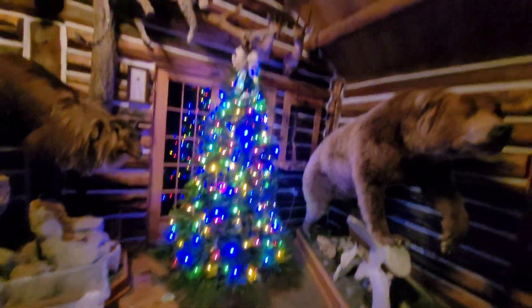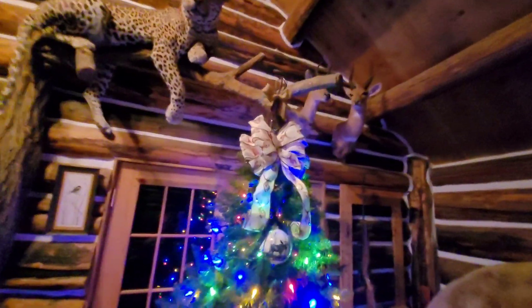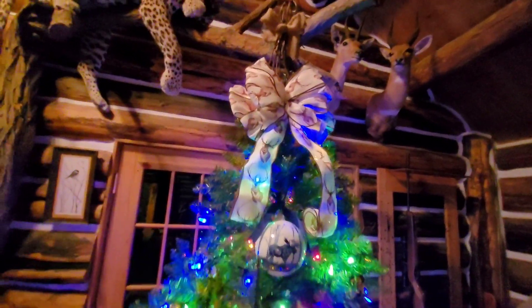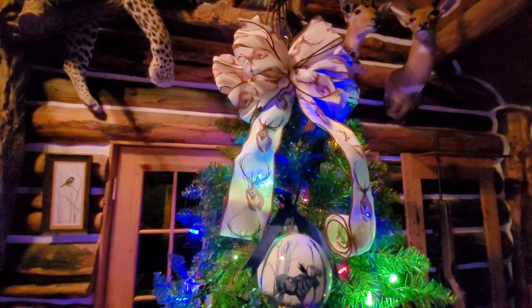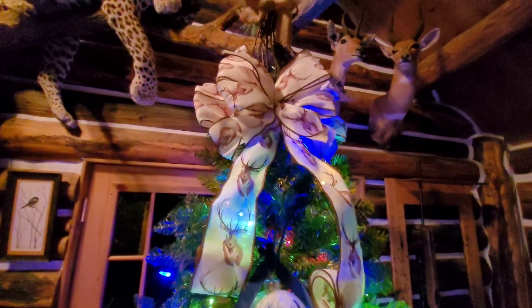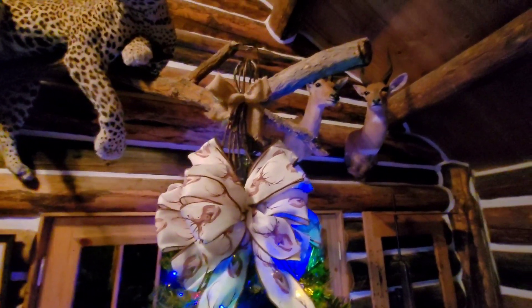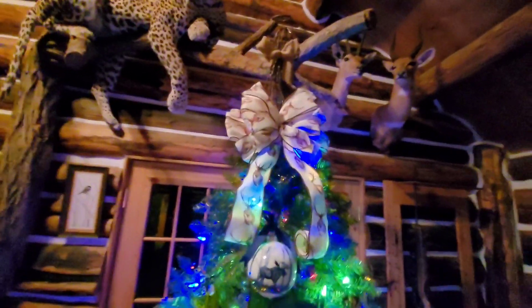Excuse the mess because we are still decorating the tree, but here is our new tree. This is my favorite part of the tree — my deer, or elk — I don't know, it looks like a deer, it might be an elk. My elk ribbon and my burlap twig angel. I don't know if you guys can see that really well, but it's still pretty — look how pretty!